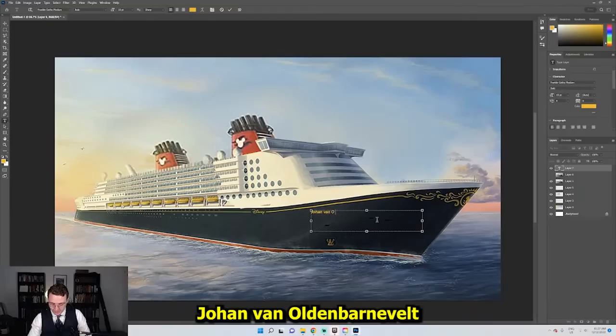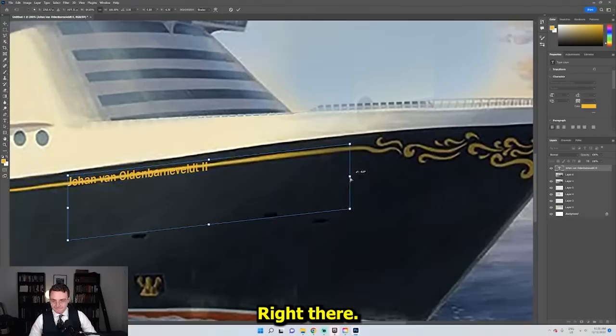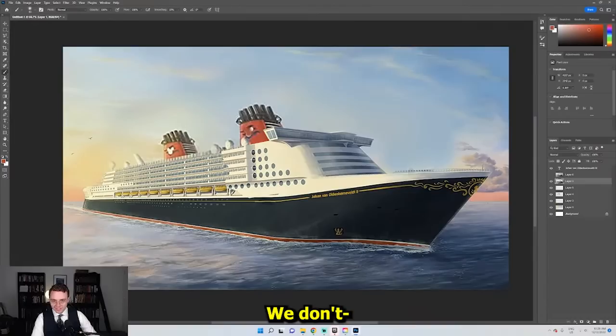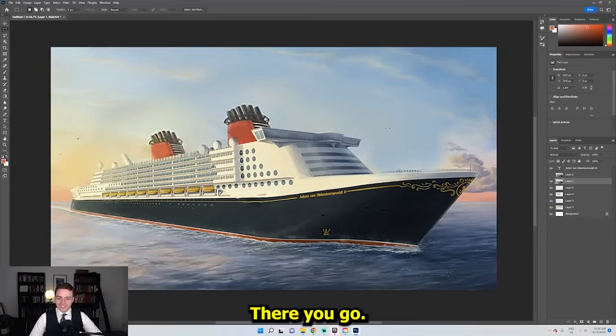We're going to name this ship. This is no longer a Disney ship. This is now an Ocean Liner Designs ship. Johan van Olden Barneveldt 2. I'm going to get rid of the Disney logo because now it's an Ocean Liner Designs ship. I'm going to continue the sheer line here. Sam and I managed to raise $2 billion and we've actually just bought your ship, deleted the superstructure, and named it the Johan van Olden Barneveldt 2.